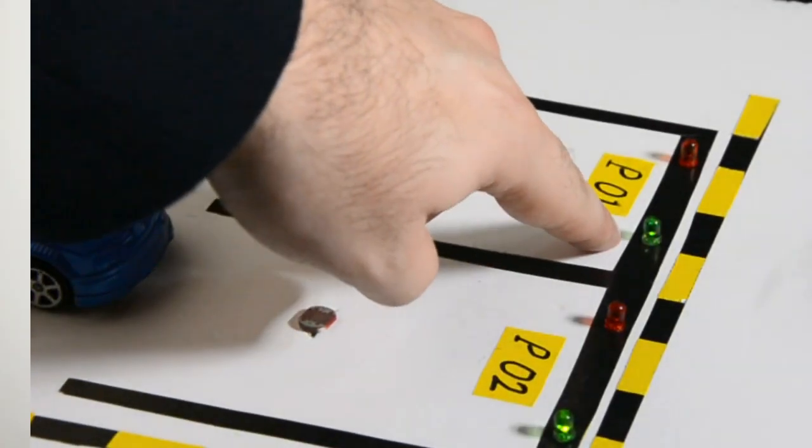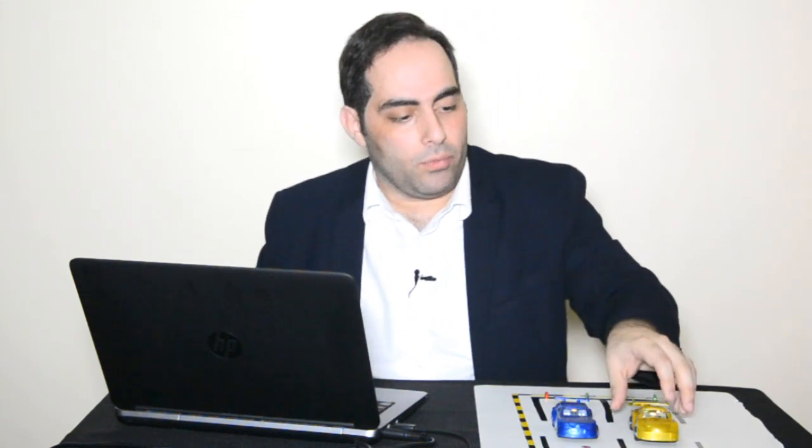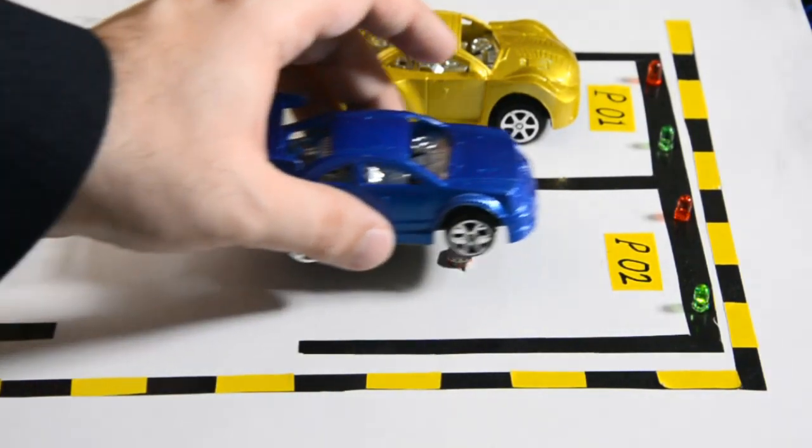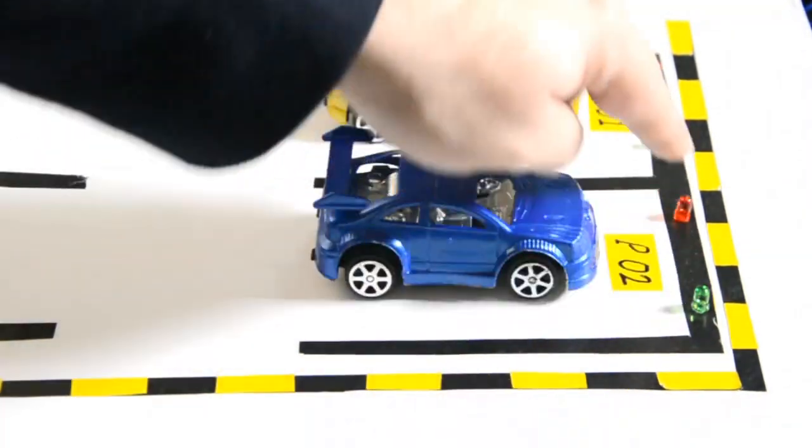If I park a second car, I will see that the second parking becomes occupied. We can see that here we have one green LED. This green LED shows the status of the parking locally, so if you have parked your car, that green LED will switch off. If you remove your car, the green LED will turn on again, meaning the parking is available for anyone to come and park.